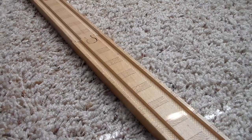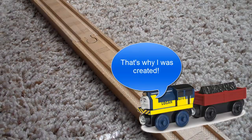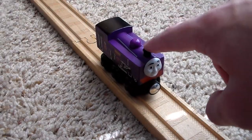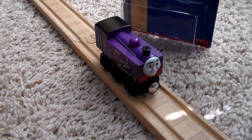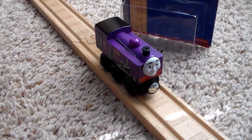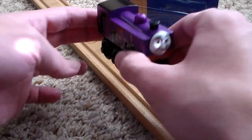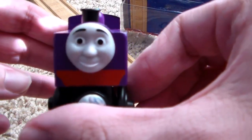Learning Curve knew Culdee didn't make money — we all know that Learning Curve loved money, just like Mattel loves money. So in 2015, Mattel had the idea to bring back Culdee into the Thomas Wooden Railway, because they thought this new model of Culdee would make more money than Learning Curve's older models did.